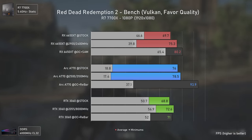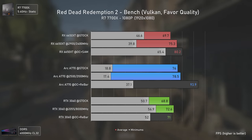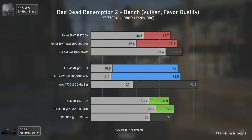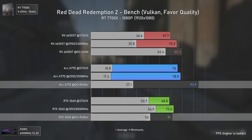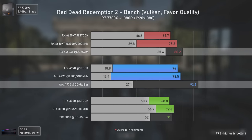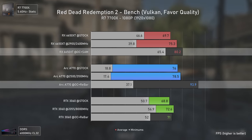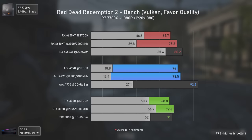Red Dead Redemption 2 is the second Vulkan title, but results differ slightly. The Arc A770 is still the fastest GPU at 1080p — 17% faster than the RX 6650 XT and 32% faster than the RTX 3060 — though much lower minimums indicate gameplay smoothness might not be ideal.